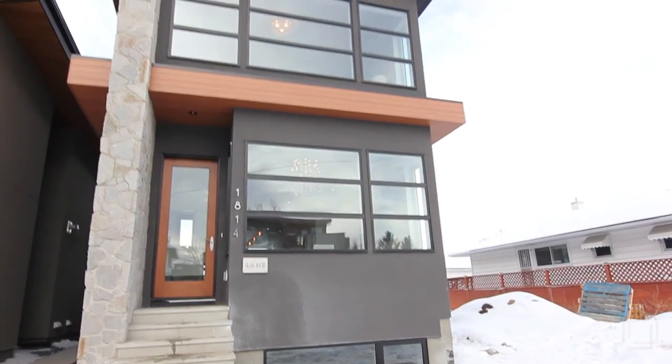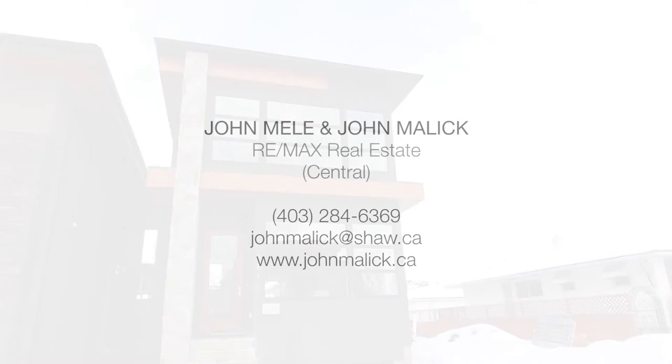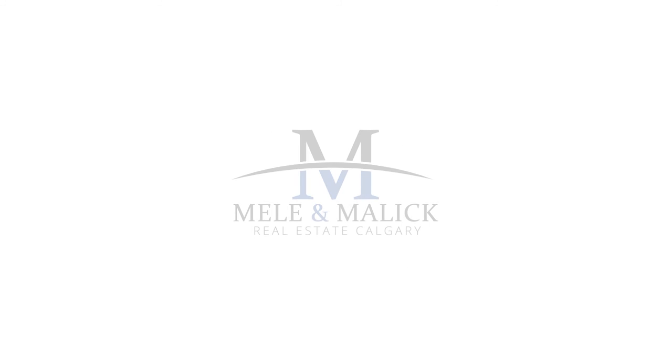This is your opportunity to own a one-of-a-kind home in one of Calgary's best neighbourhoods. For more information or to book a tour, please contact John Melly or John Malik today.